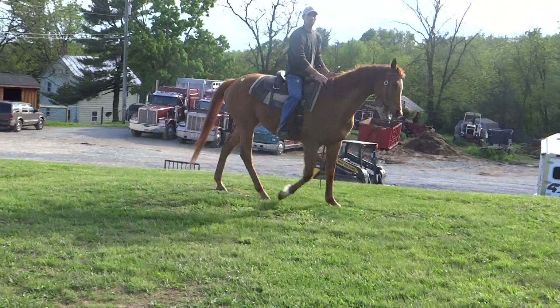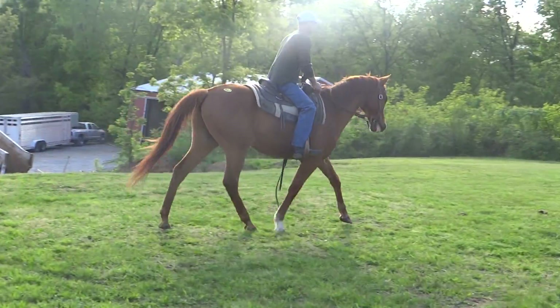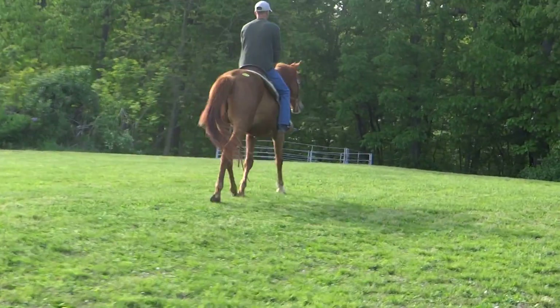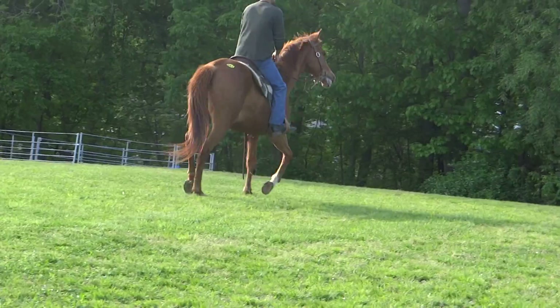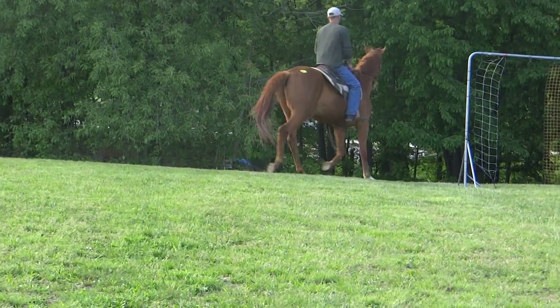Can you do a trot so everybody can see how he moves? Perfect. Very nice.